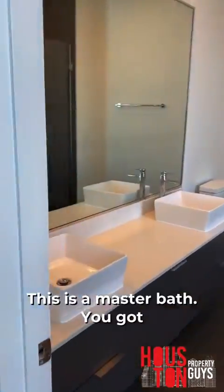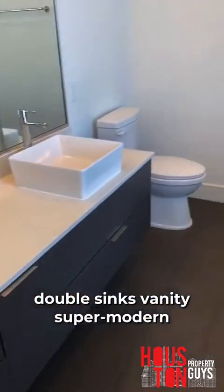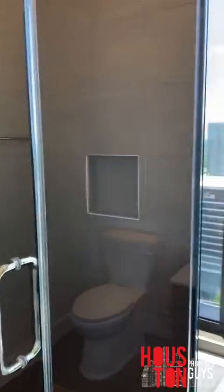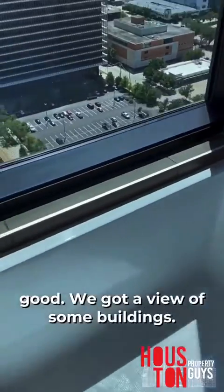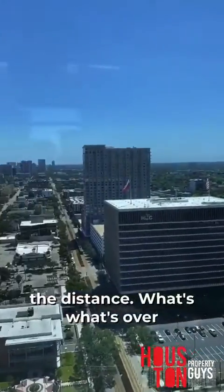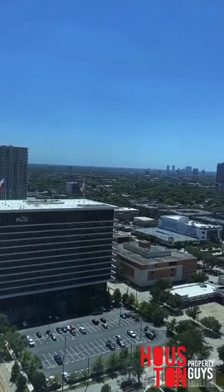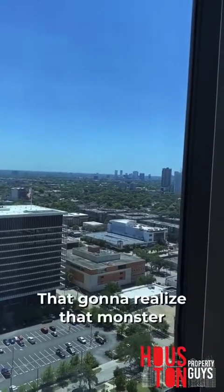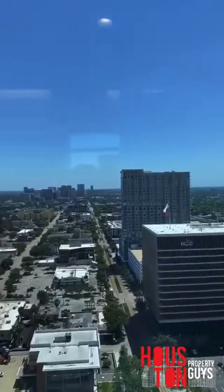This is the master bath. You got double sinks, vanity — super modern, minimalistic type of feel here. We got our glass shower, decently sized. We got a nice little bathtub — I wish it was bigger, but it's all good. We got a view of some buildings. The med center's out there in the distance. Is that Galleria? So Galleria's over there, med center's over here.